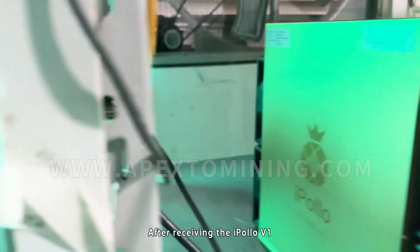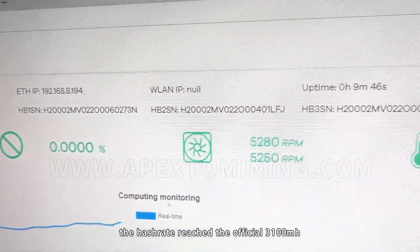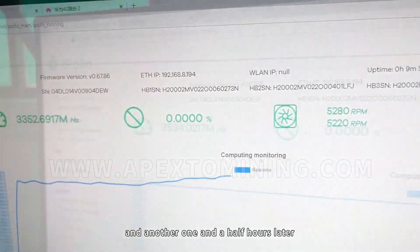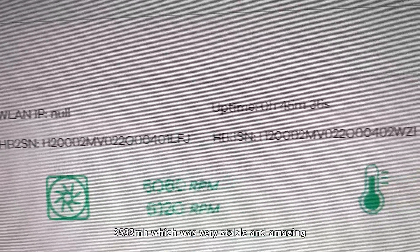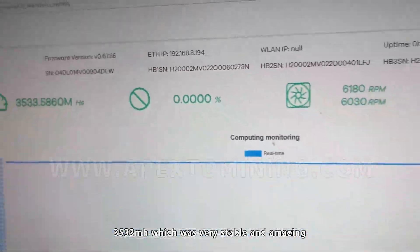After receiving the Iplow V1, we immediately carried out the test. Only 10 minutes later, the hash rate reached the official 3100 MH/s. And another one and a half hours later, the hash rate reached an amazing level — 3640 MH/s — which was very stable and amazing.